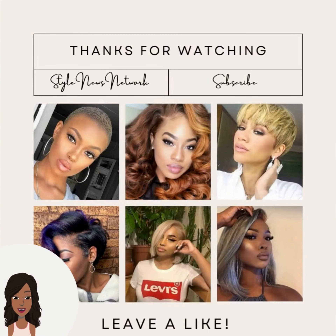Alright you guys, if you want to see more hot hairstyle ideas, be sure to check out this video next.